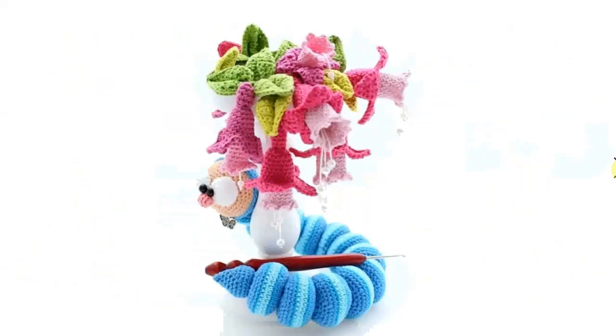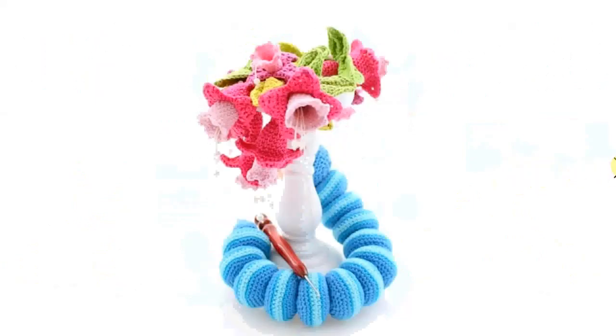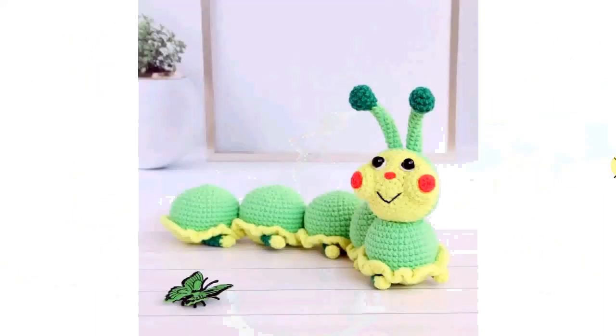They vary from very difficult or intricate, like this one with its different segments and little face — he's adorable — slowly making his way around the bouquet of flowers. Very, very cool. This one with his little apple cheeks is very cute too; it's a little bit more easy to crochet.